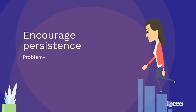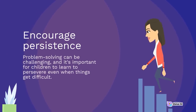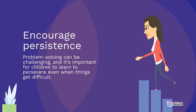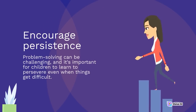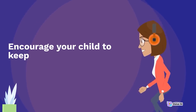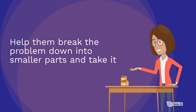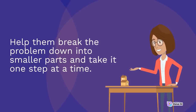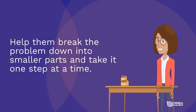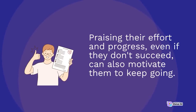Encourage persistence. Problem-solving can be challenging, and it's important for children to learn to persevere even when things get difficult. Encourage your child to keep trying and not give up. Help them break the problem down into smaller parts and take it one step at a time. Praising their effort and progress, even if they don't succeed, can also motivate them to keep going.